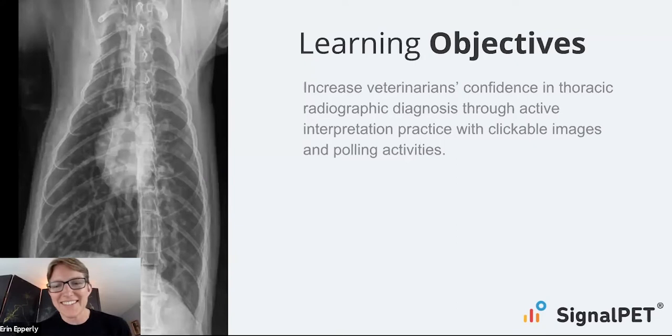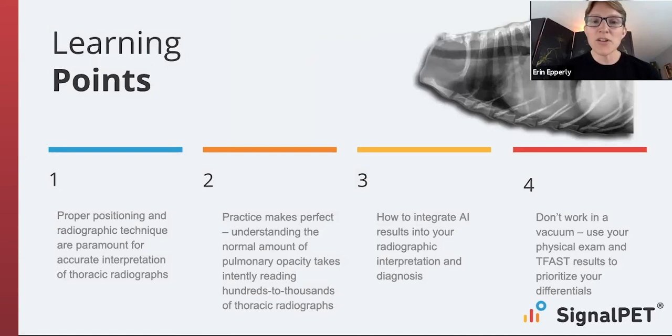Here you can see a nice image of a cat with pretty horrible asthma. So some of the learning points we're going to cover today: for thoracic radiographs, proper positioning and radiographic technique is paramount, much more so than for abdominal radiographs, and we're going to chat about that some.